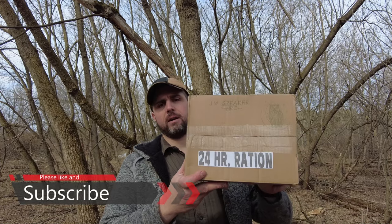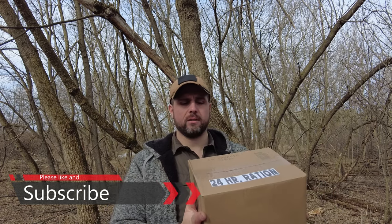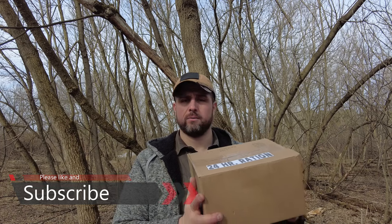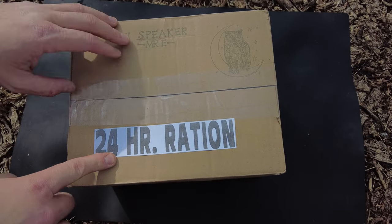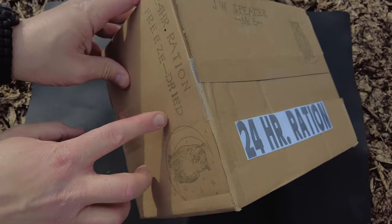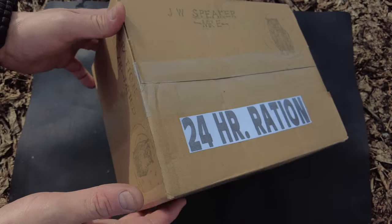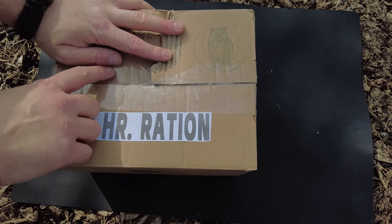Dub C here, back with another MRE Ration Review doing some outside cold weather camping. It's breakfast time and I'm hungry so let's bust out this JW Speaker MRE 24-hour ration - this thing is massive, just got it recently as a mail call from JW Speaker. It's got the American flag on the side, freeze-dried, perfect for cold weather.